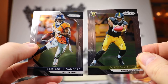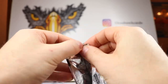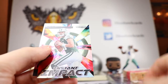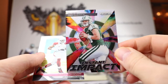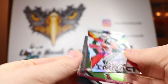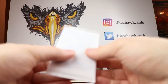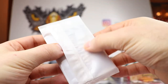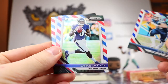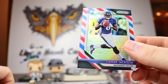From the Prism packs we pulled Eli Manning, Gerald McCoy, James Washington rookie card, Emmanuel Sanders, James White, Marquise Goodwin, a Darnold Instant Impact insert — the Prism version, very cool — and a David Johnson. That's a nice hit. Then from the Barbershop pack we got Joey Bosa, Lamar Jackson — very nice — and David Johnson again. A pretty solid pack; Lamar Jackson is playing very well for the Baltimore Ravens.